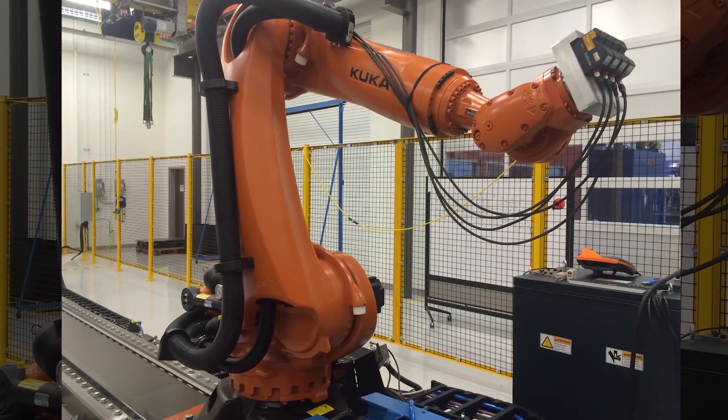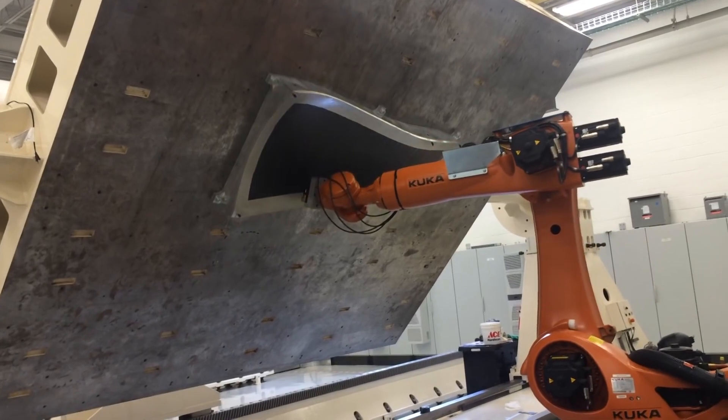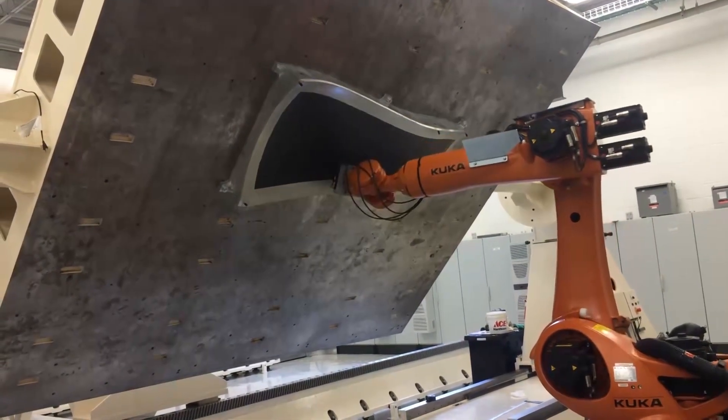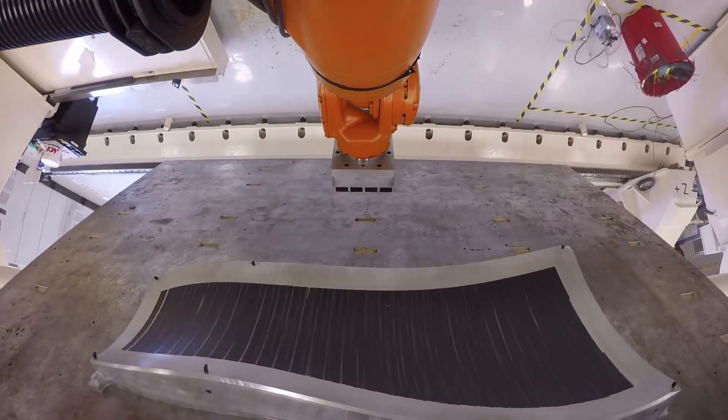The system has reliably shown a defect detection rate of over 99% in use on various tow widths and geometries. The system is currently being manufactured and offered for sale by Ingersoll Machine Tools in Rockford, Illinois.